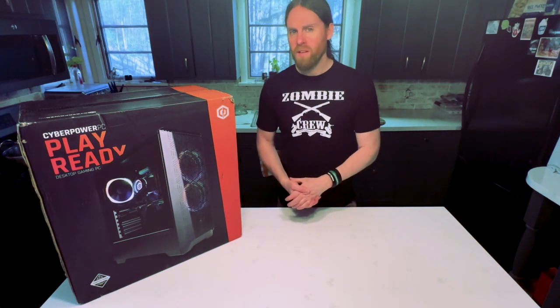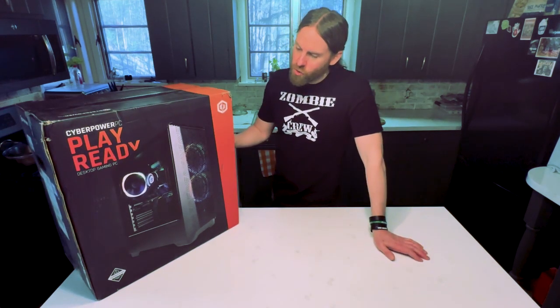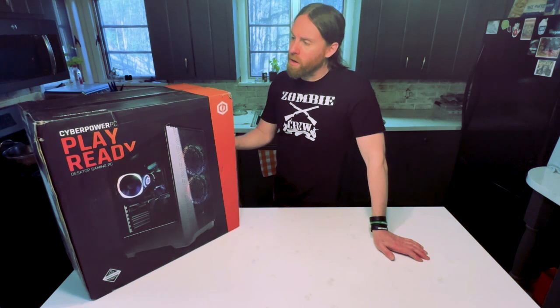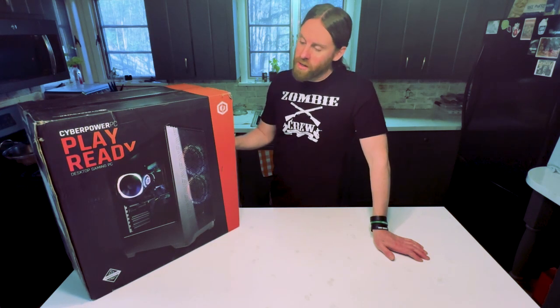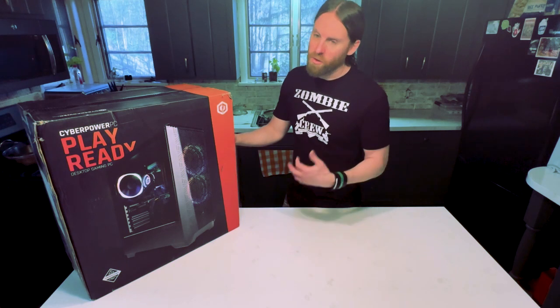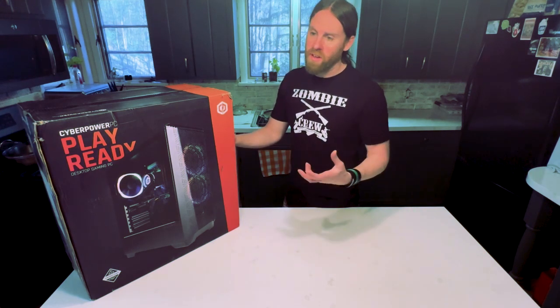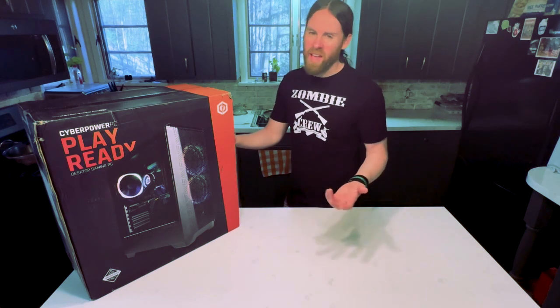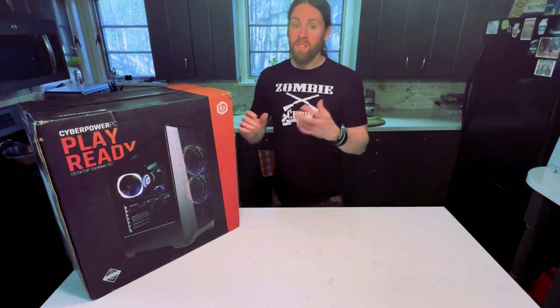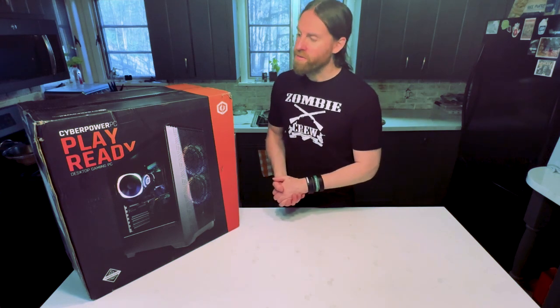This seemed like a pretty good choice. It was affordable compared to some of these other computers out there, and it is an upgrade to the computer I'm using now, which is able to do what I needed to do. It's just I don't have enough room on it, so when I started doing edits on other hard drives, it was giving me lag. You can't really have any lag when you're trying to see how an edit's coming together.